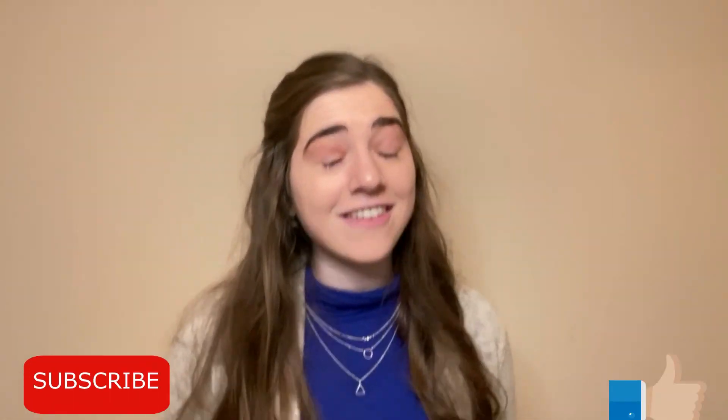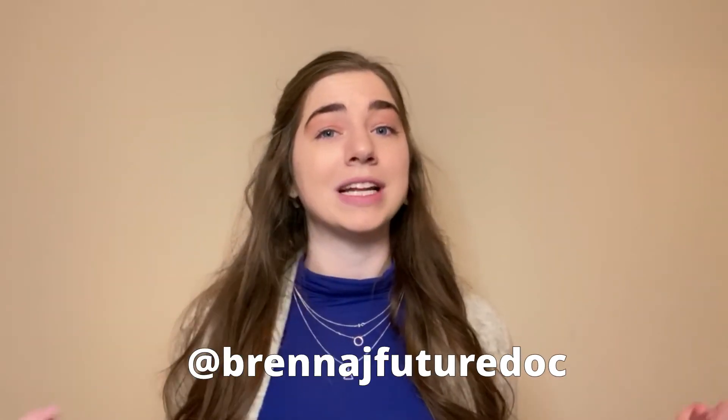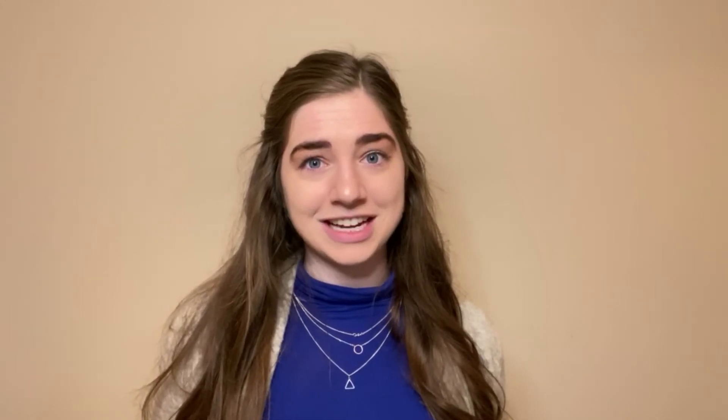That's all I have for today. If you liked what you saw, please like this video and subscribe to my channel. If you're not following me on Instagram, it's at brennaj_futuredoc. Feel free to DM me or comment below if you have any ideas for more things you'd like to see. Have a good day and I'll see you next time, bye!